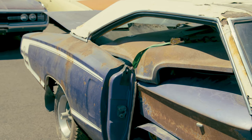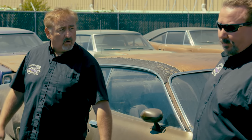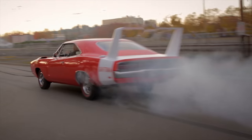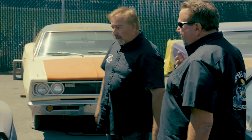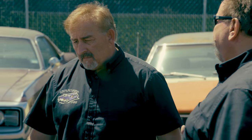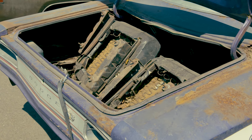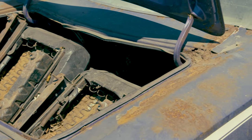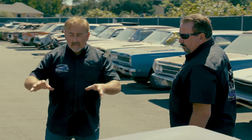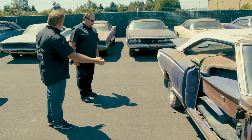The overall condition of the Super Bee is rough - very rusty but not abused, just poorly stored. Mark reflects: 'The worst kiss of death in the world is parking a car. People don't understand - hot rodding keeps the car moving. You park them under a tree or in a barn and they rot.' The real question becomes whether the end value of this car justifies the cost of a Graveyard Cars restoration, or whether to sell it as is.